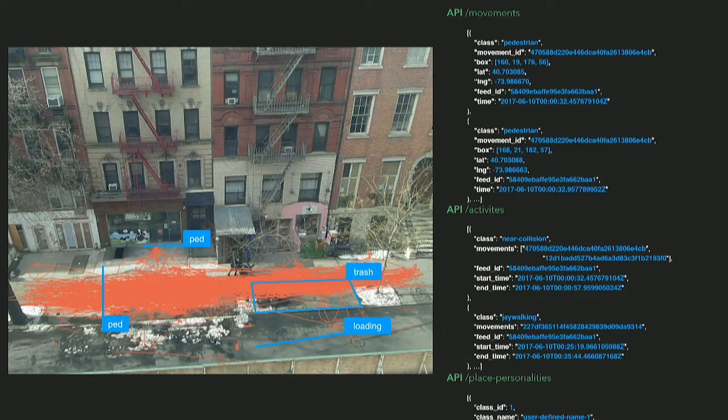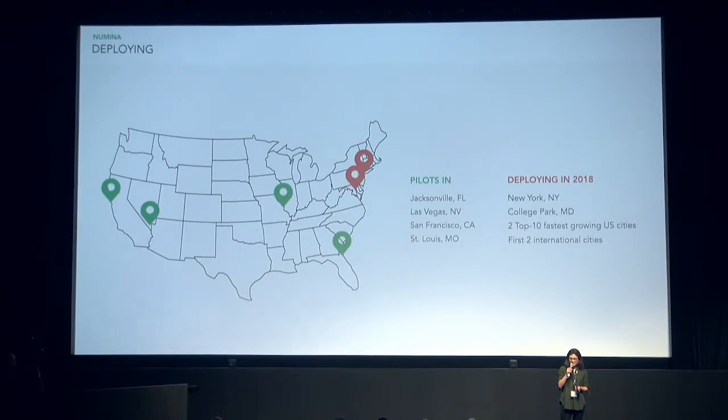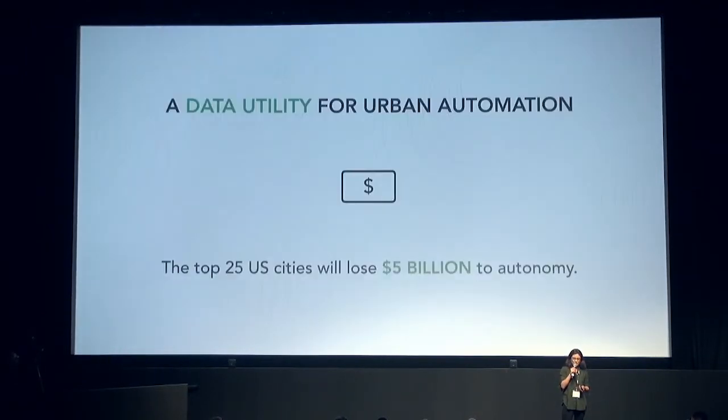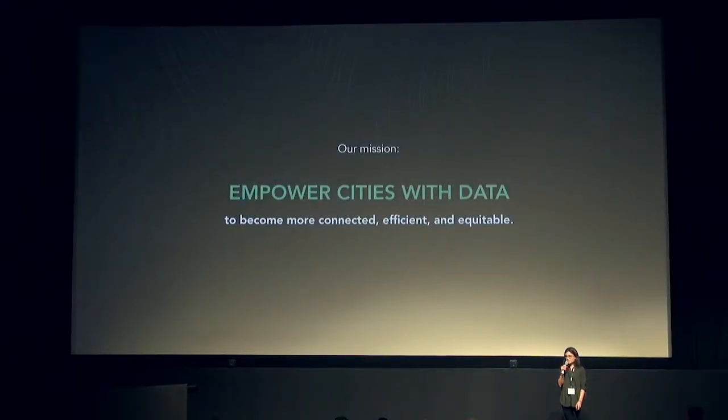Most of our applications are actually right now focused on mobility and autonomous, but one city example is we're measuring piled-up bags of trash and allowing the trash hauler to come when needed. We're already deployed in four cities, and we have our next six projects going live later this year. We're focused on mobility, but once we're up on the light pole, there are many sectors we can serve, which allows us to empower cities with data and allow companies to be stakeholders in making cities better.